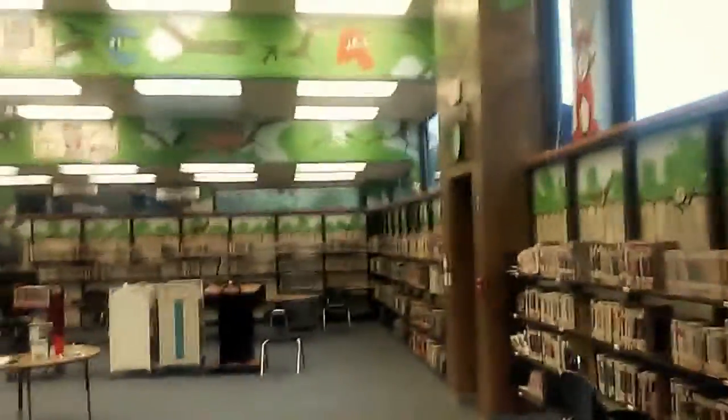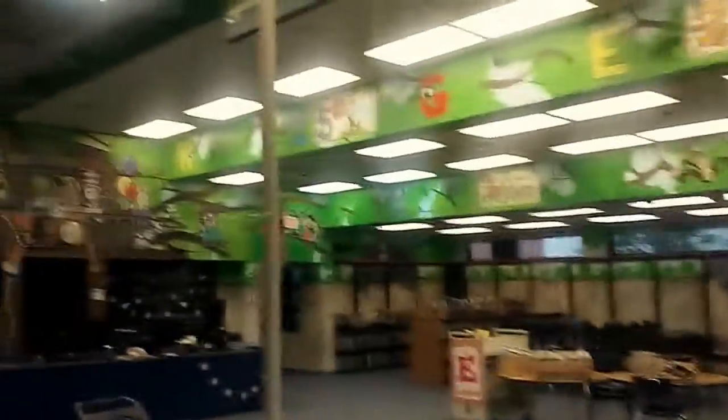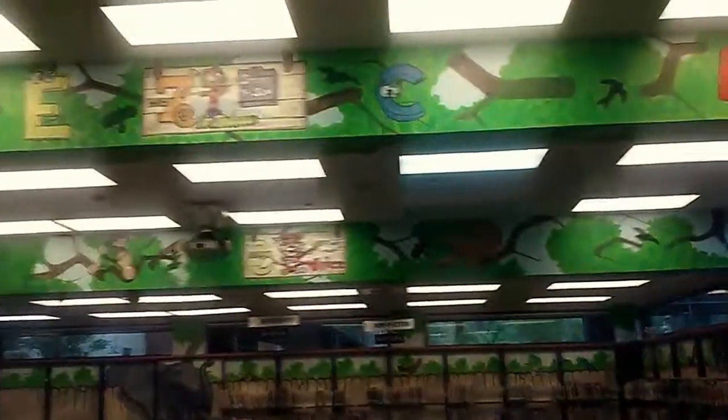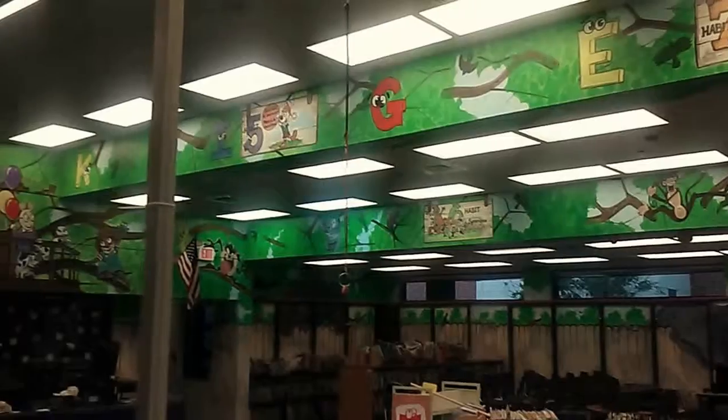We have an ostrich looking over the fence, and that big red dog. So hopefully Mrs. Librarian will be extremely happy compared to having white walls. This is what she's going to be coming back to this year as a present from Principal Velarde.